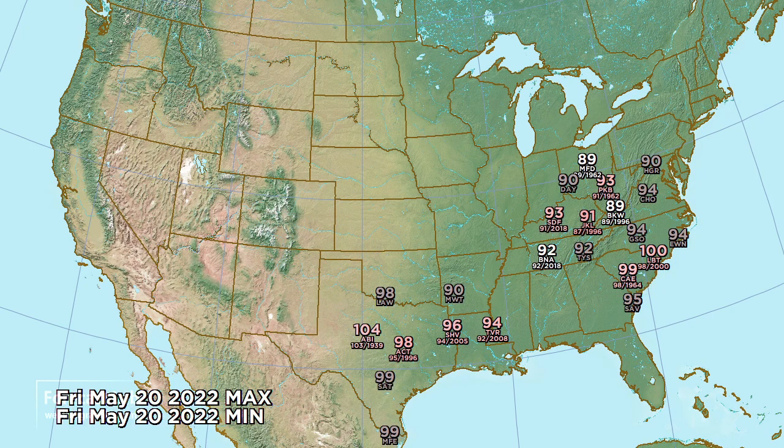The heat just keeps on coming for Friday, holding on to those near-100s in Texas, but we're really starting to break a lot of records in the Carolinas, Virginia, and the Appalachians - widespread mid-90s and even 100 showing up in North Carolina.